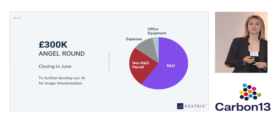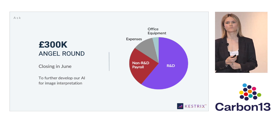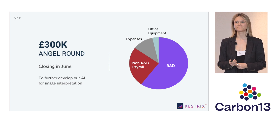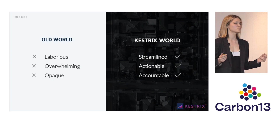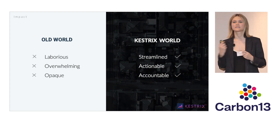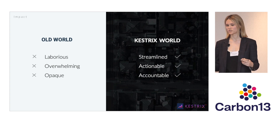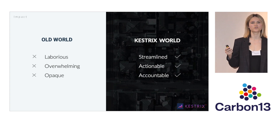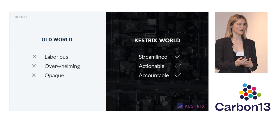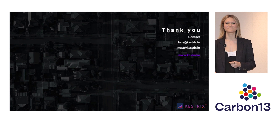Today, we're asking for your support in our £300,000 angel round, which is closing in June. We're going to use this round to complement the grant winnings that we have and further develop our AI for image interpretation for retrofit. With Kestrix, we are moving away from an old world of retrofit — one where data collection is laborious, overwhelming, and opaque, and generally contributing to retrofit being rolled out way too slowly. With Kestrix, we're bringing you into a new world of retrofit where, because of better data, everything is streamlined, actionable, and accountable — and as a result, we can actually scale this. We're getting retrofit done with Kestrix, and we really hope you'll join us. Thank you for listening.